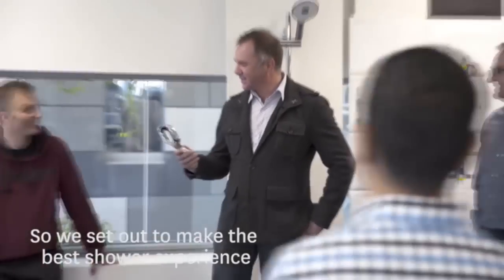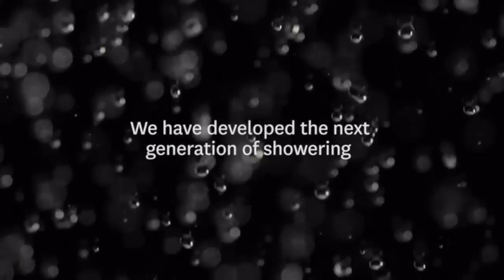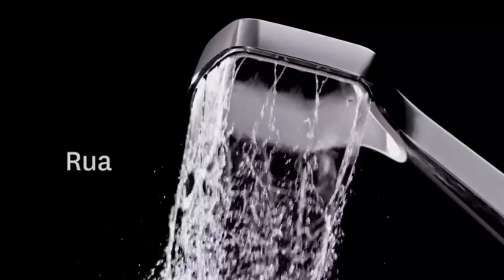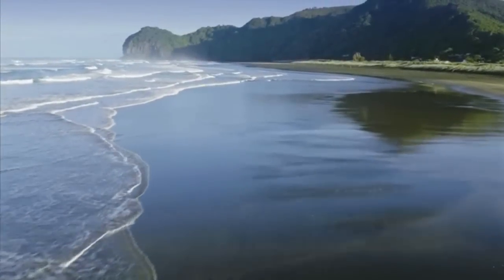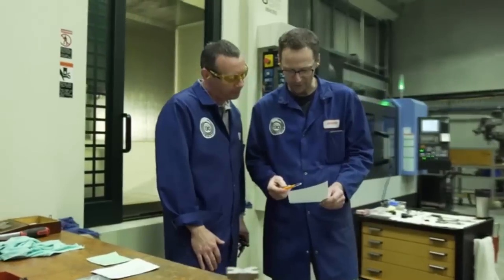A great shower can instantly put you in a good space, so we set out to make the best shower experience. We have developed the next generation of showering. Our company spent over 130 years engineering showers right here in New Zealand — an island nation with a strong spirit of innovation.